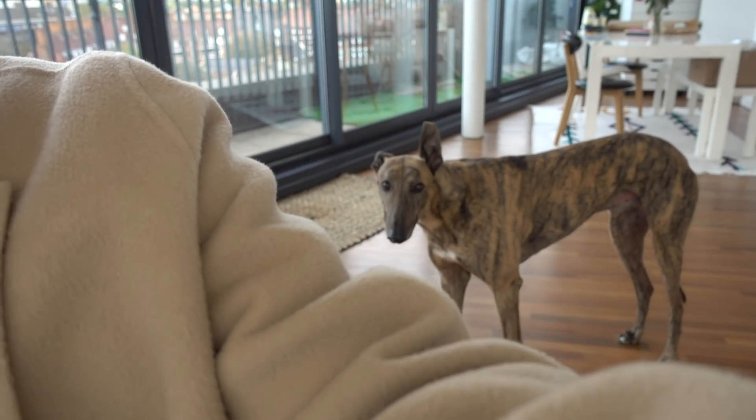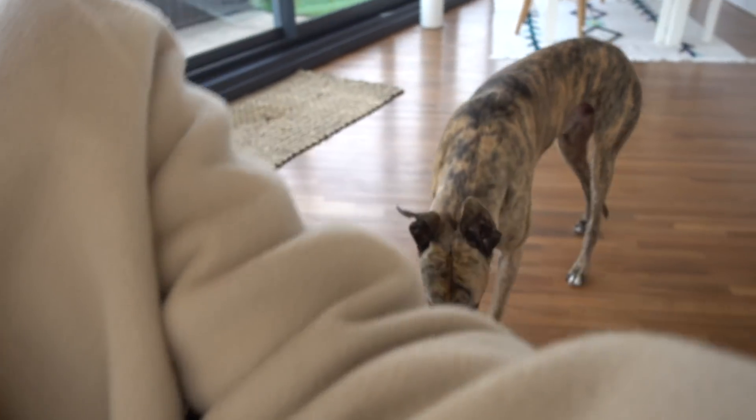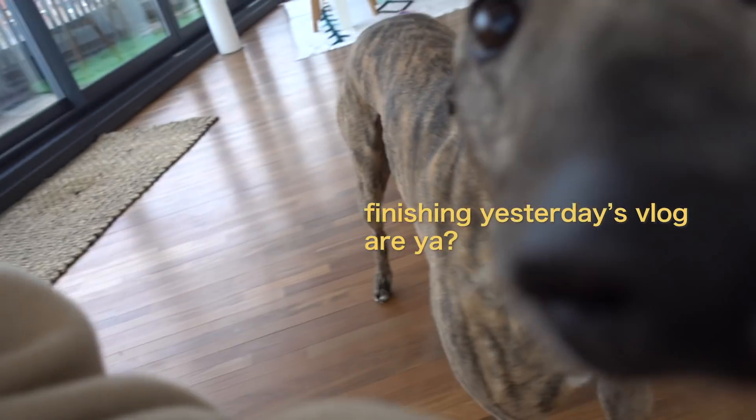It's actually the next morning because I totally forgot to finish the vlog. Just had to cough — everyone coughs, that's all good. This dog makes me die laughing.